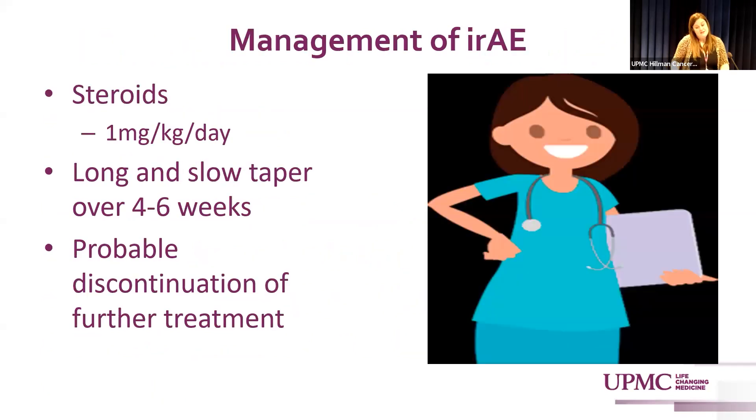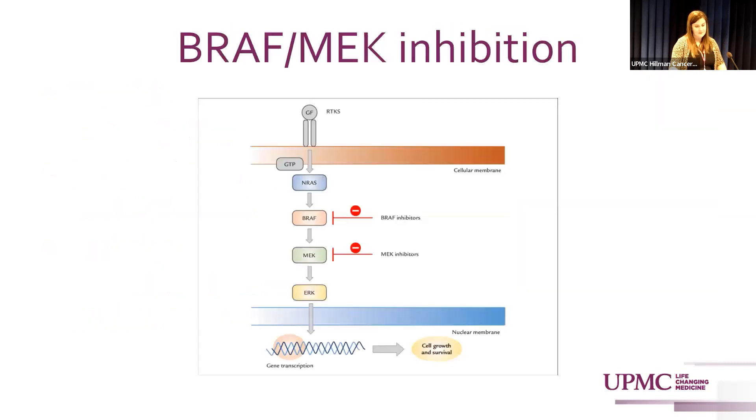To manage IRAEs, steroids are used in most cases — one milligram per kilogram per day. The taper can be arduous, so we do a long, slow taper of about four to six weeks, avoiding fluctuations in steroid dosing. Most of the time, patients will discontinue treatment after an IRAE that requires steroids.